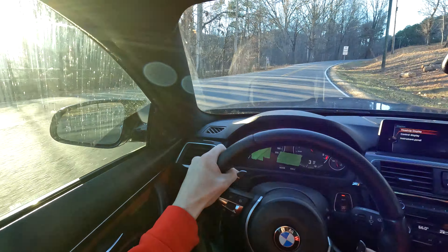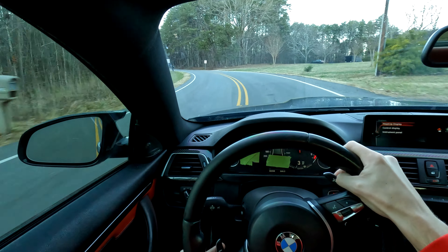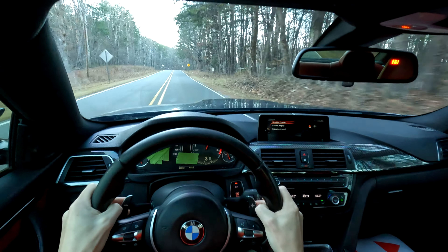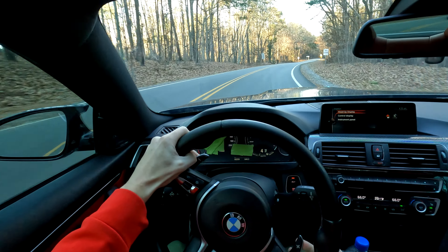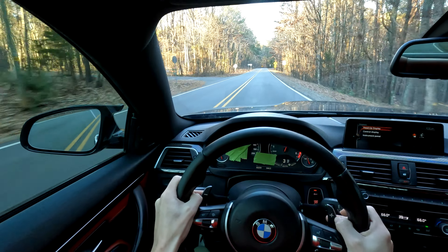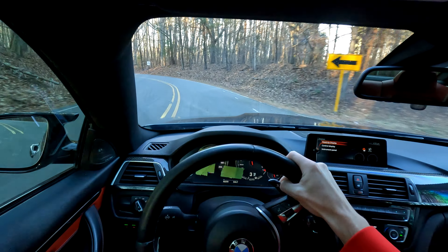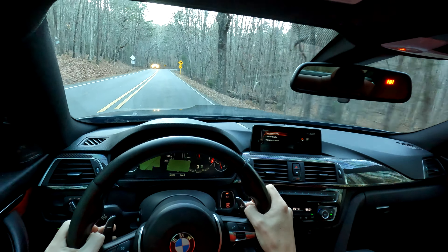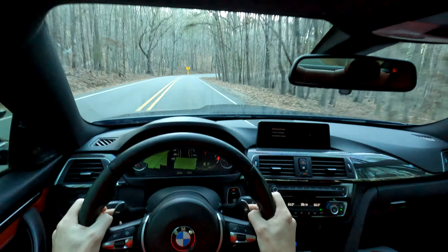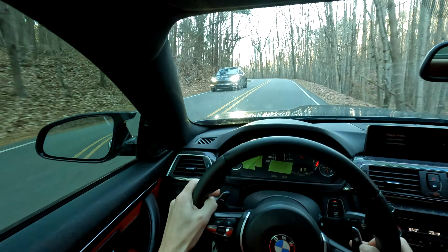Let's pick this thing up a little bit. This car fishtails very, very easily whenever you shift gears. It's quite crazy. That is not bad. Very good brakes as well. Wow, I'm impressed.